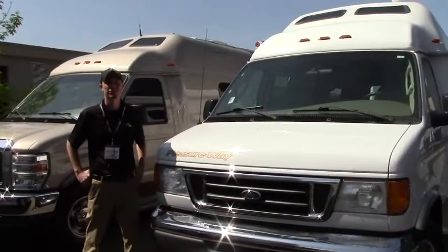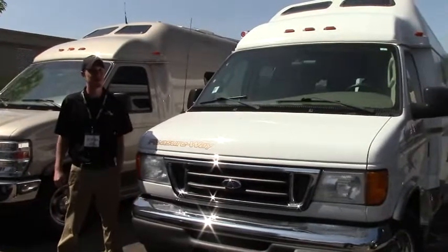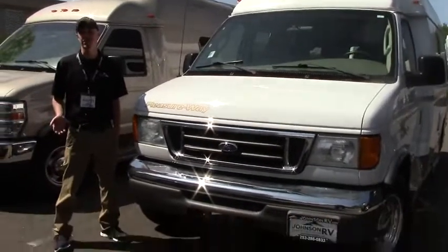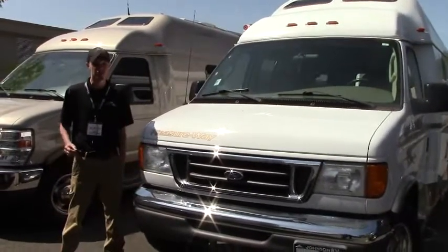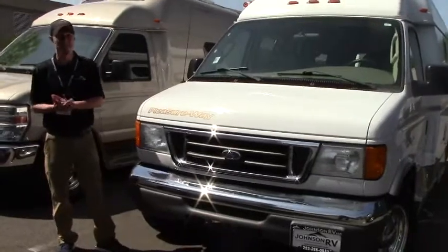Hi guys, Justin here. It's another beautiful day here at Johnson RV in Fife, Washington. We are the Northwest's largest premium pre-owned RV superstore. What we do is we have a team of buyers that searches the nation for gently used units with super low miles, then we put them through a reconditioning process to get them to as close to new as physically possible. Next to me here is a perfect example of that.